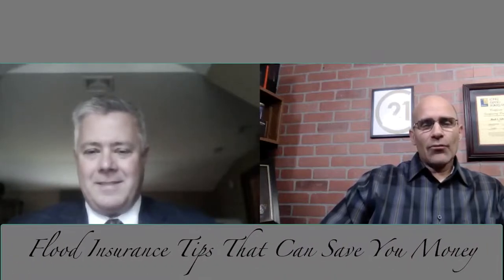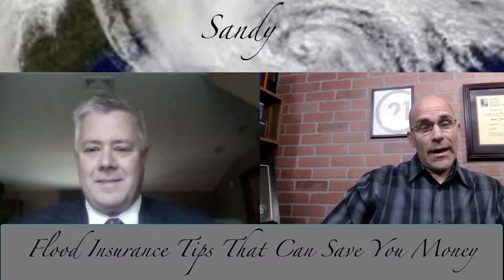Hello, everybody. This is Mark Shriver from Century 21 American Homes Real Estate. Today's video topic is flood insurance. It's ironic that seven years ago, Hurricane Sandy actually hit Long Island.